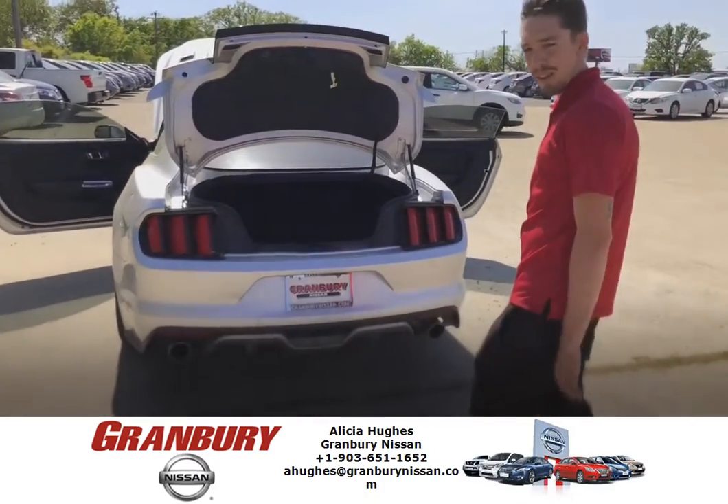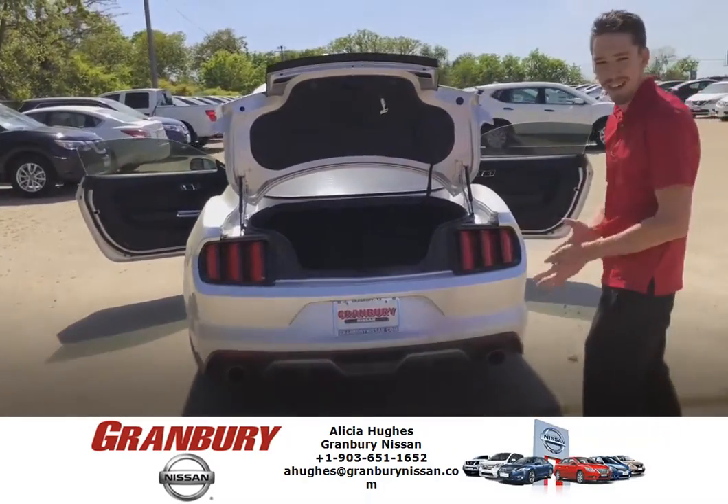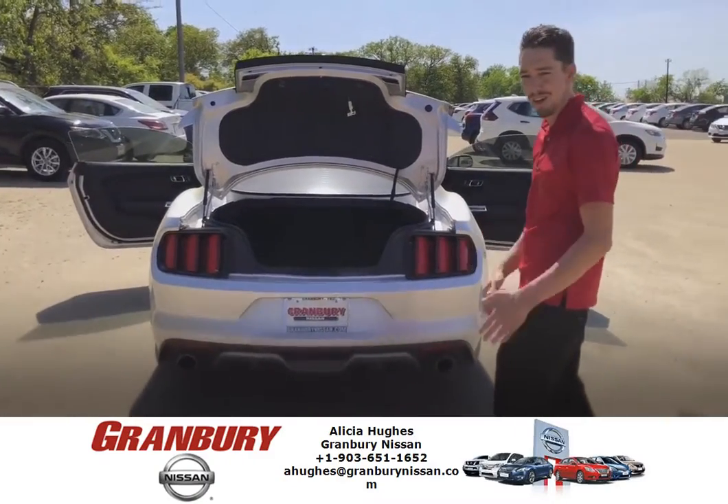Power everything — power seats, power windows, it's got a sync, and it's also got a shaker sound system. That way you can hear it over the exhaust.